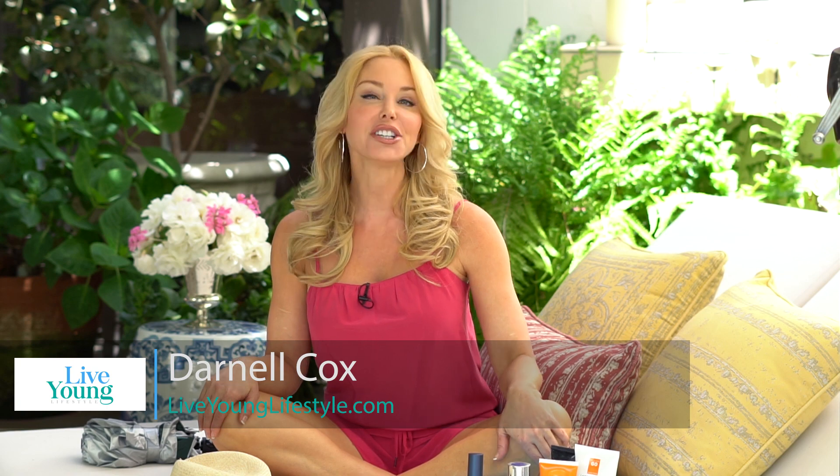Hi, I'm Darnell Cox with Live Young Lifestyle, and here comes the sun, folks. Summer is upon us, and today we're going to discover the right way to protect our skin from it.